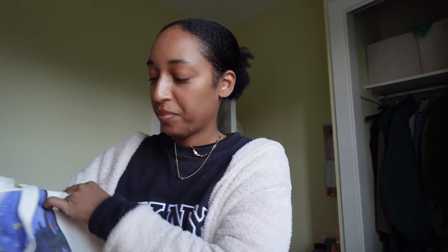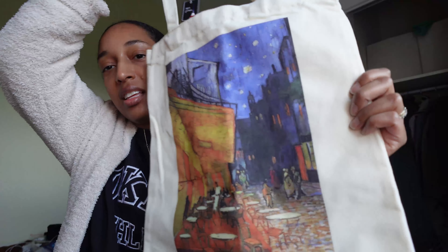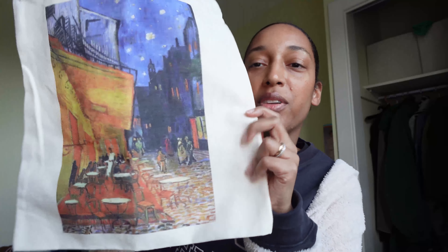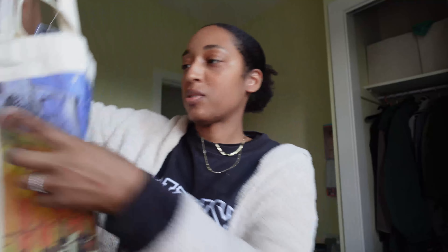And then this canvas bag for my mom. I thought this was pretty — it's like an outside Paris, France thing. You know, Paris is popular for their outside cafes, so it's like an outside cafe at night, and it just screams Paris, France to me. So I got this one.